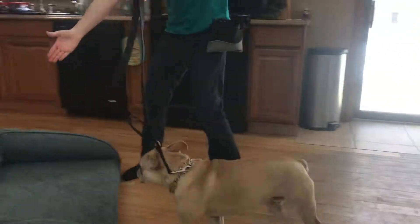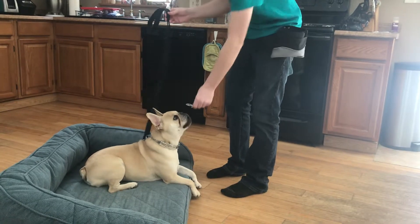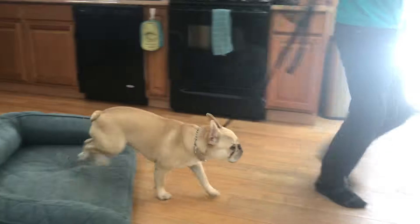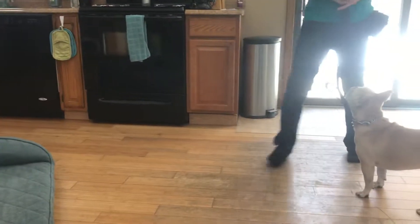Henry, place. Yes. Good boy. Henry, break. Good boy, buddy. Remember, guys, get out there, walk your dog, love your dog, train your dog. Have a good day, guys.